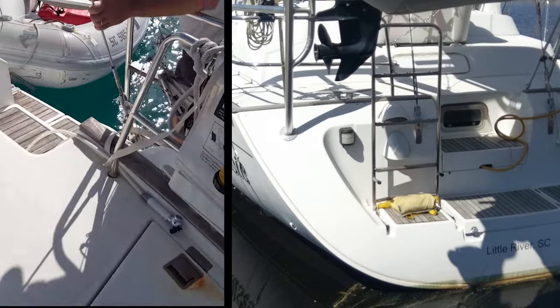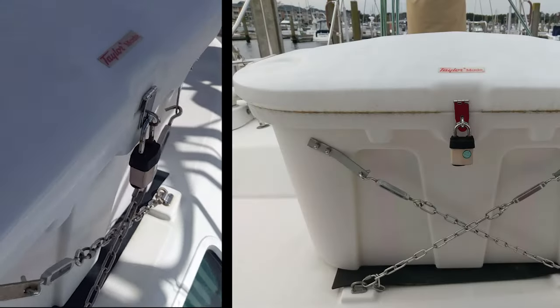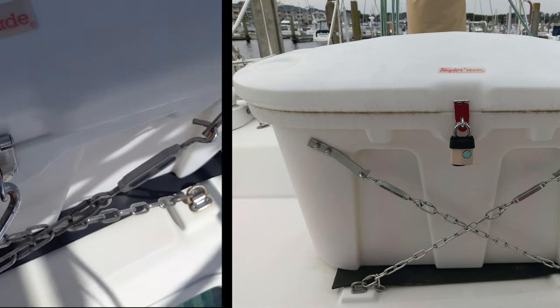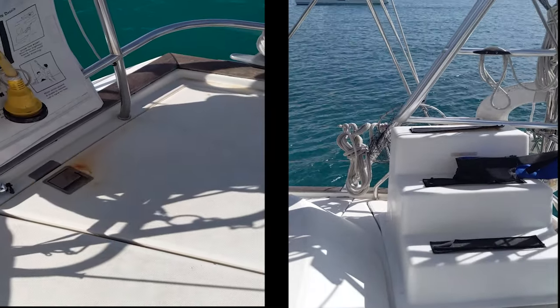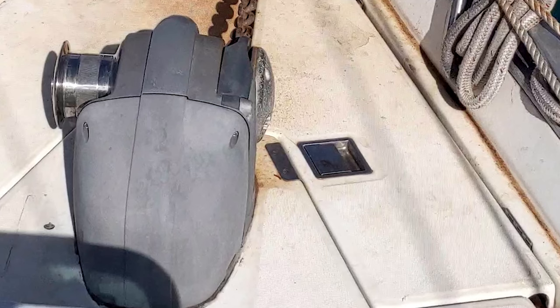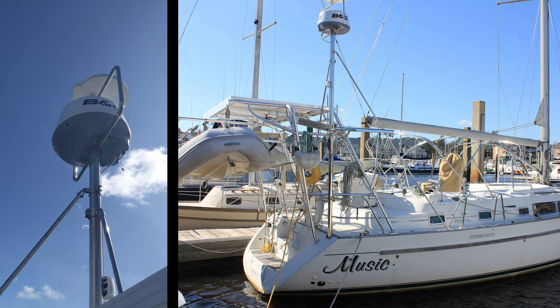This Beneteau has a sugar scoop for easy access to the water or dinghy. The boat comes with a set of dock steps and a dock box containing safety equipment, an inflatable life raft, and other items needed for offshore passages. Other pluses include a push-button retrieval windlass, a radome, and radar reflectors on the spreaders.